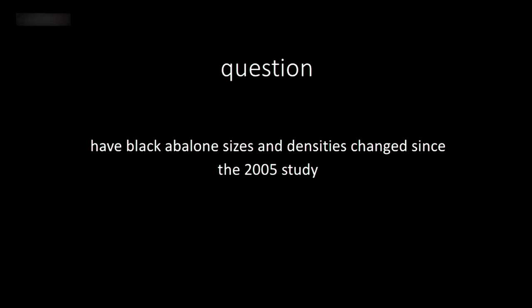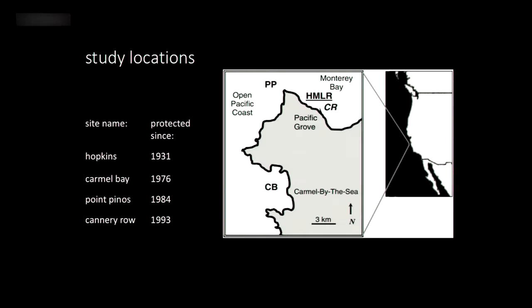We had four sites: Hopkins Marine Station — the longest-protected — Carmel Bay, Point Pinos, and Cannery Row, which had the shortest duration of protection. These were the four sites we were able to visit as part of this study.